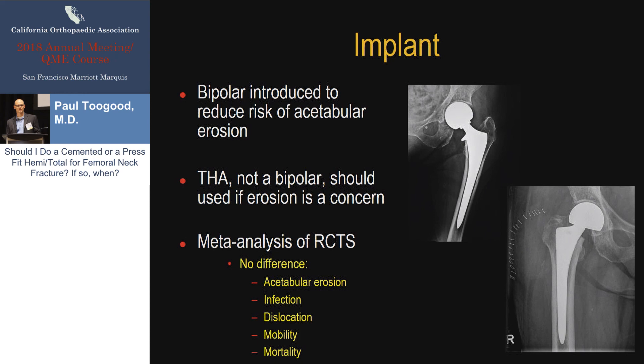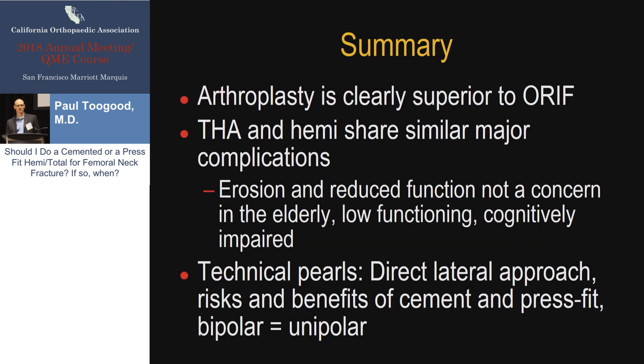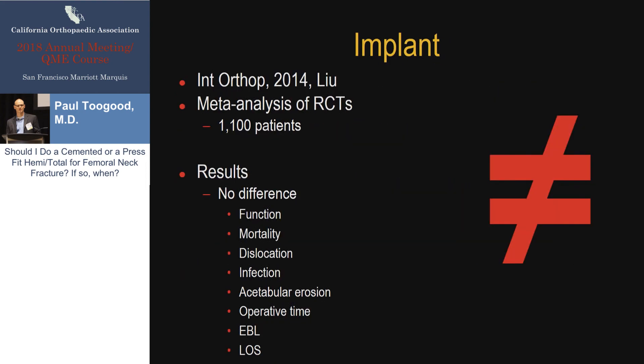The last variable is implant choice if you choose a hemiarthroplasty: bipolar versus unipolar arthroplasties. Bipolar arthroplasties were introduced to try to eliminate the risk of acetabular erosion seen with unipolar hemiarthroplasties. Briefly, that did not pan out. If you are trying to avoid acetabular erosion, I would recommend doing a total hip rather than a bipolar arthroplasty. There are many studies, including the one shown here, demonstrating essentially no difference between bipolar and unipolar hemiarthroplasties — you can use whatever you want and you're going to get the same result.